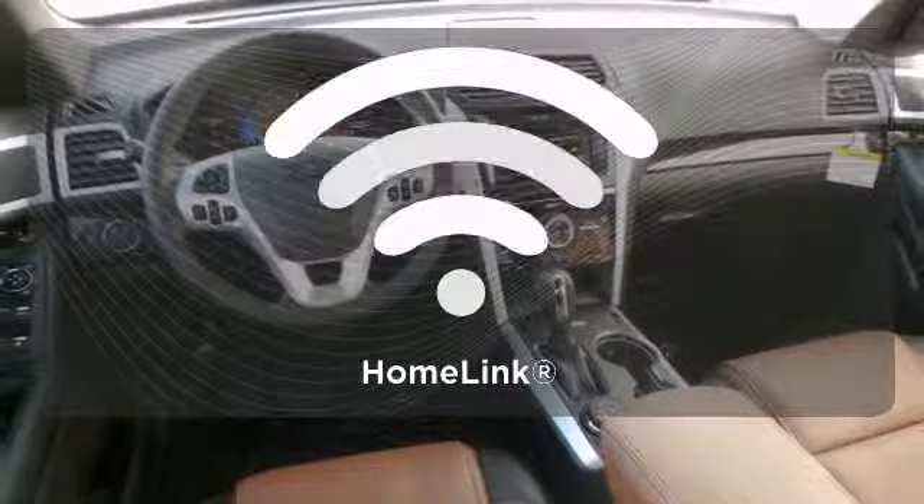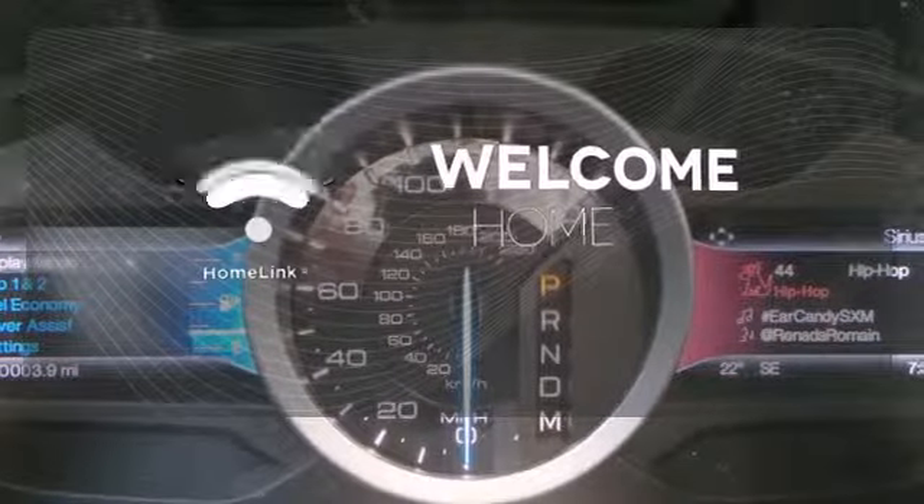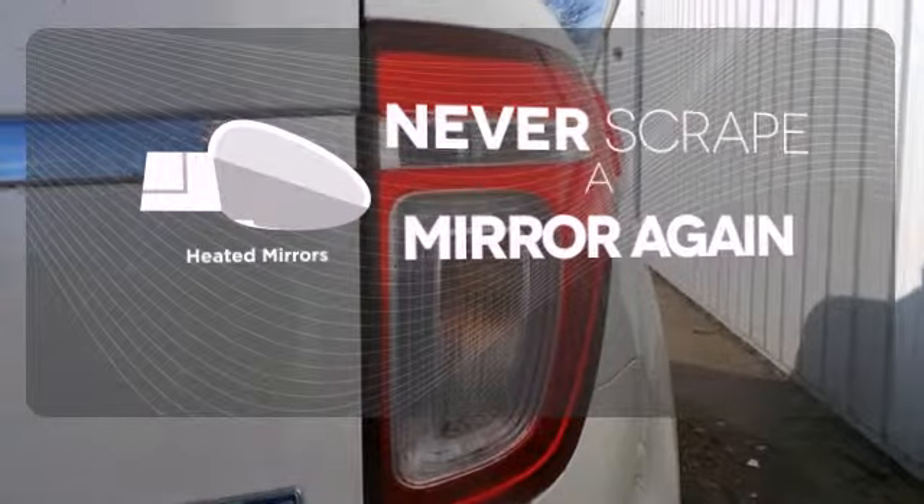Program garage door openers, gates and lighting systems with HomeLink. Heated mirrors mean never worrying about ice obstructing your view.